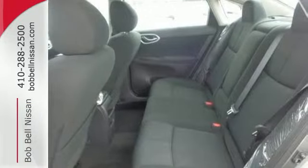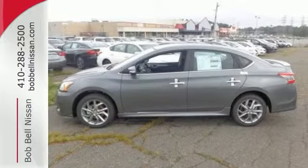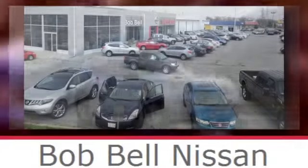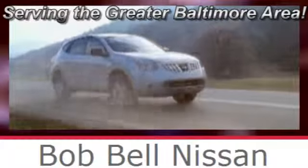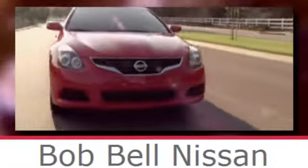Make every ride better, safer, and more enjoyable with this stunning Sentra. Bob Bell Nissan Kia, serving the greater Baltimore area for all your automotive needs. Discover our great selection of new Nissans today. Here's the one for you.